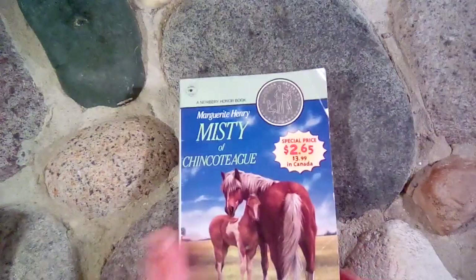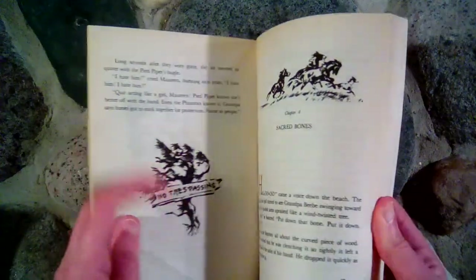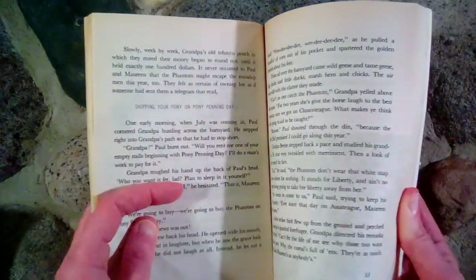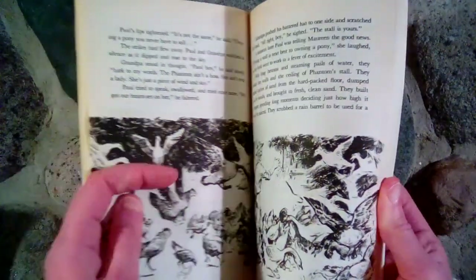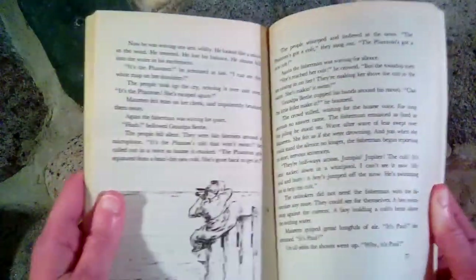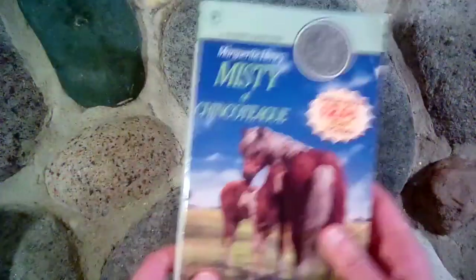The next book we read was Misty of Chincoteague by Marguerite Henry as well. Love this series. It has lots of illustrations, and this is a horse story. Marguerite Henry wrote a lot of horse stories, and most of them are based on true events. This one is based on true events — it is fictionalized somewhat, but the people in the story were real and the ponies were real. Some parts are quite exciting, and there's a movie based off of this book too.